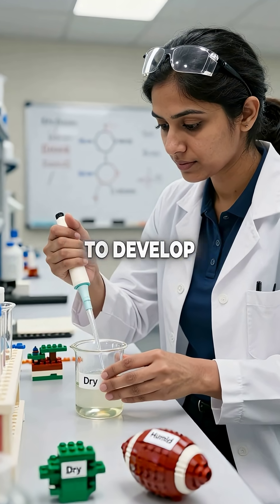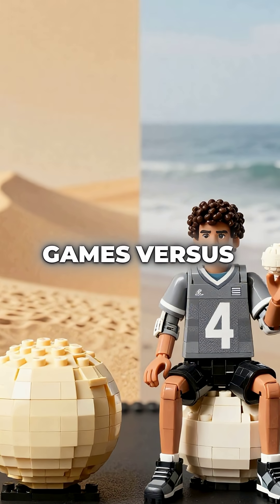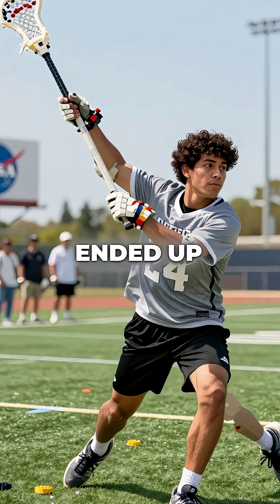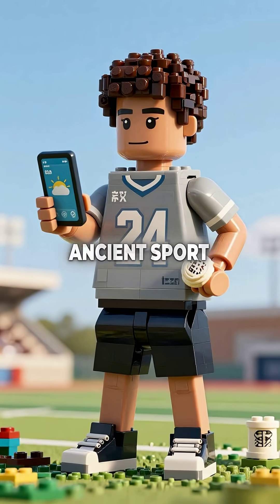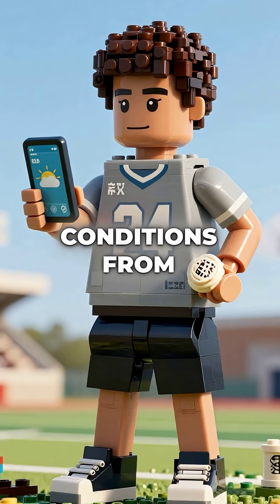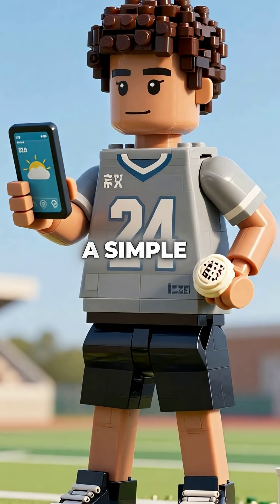This led scientists to develop climate-specific ball compounds — balls designed for dry desert games versus humid coastal matches. What started as aerospace technology ended up revolutionizing an ancient sport. Now players can choose balls optimized for their exact weather conditions. From NASA wind tunnels to lacrosse fields, science transformed a simple game forever.